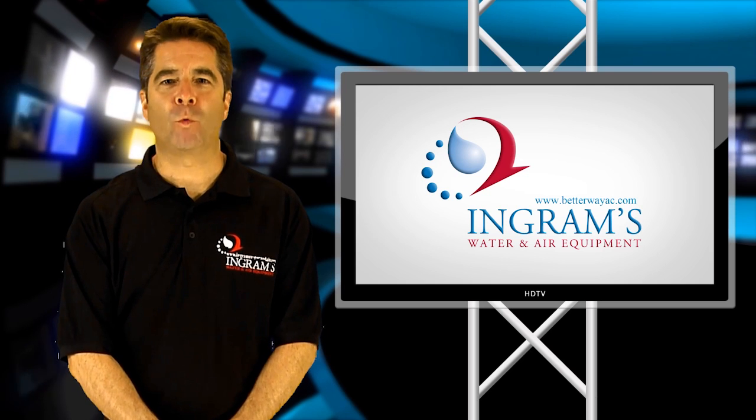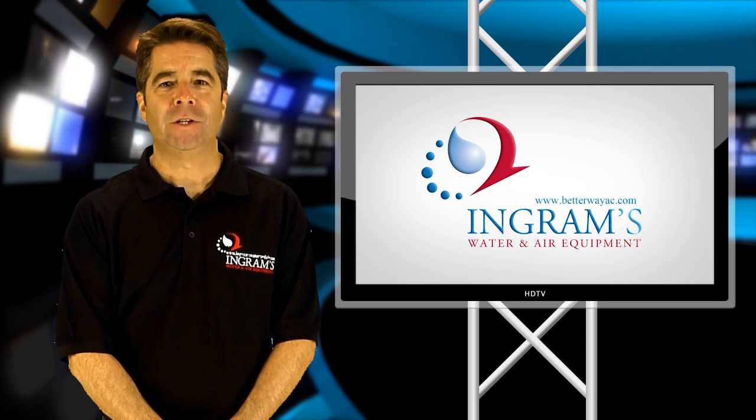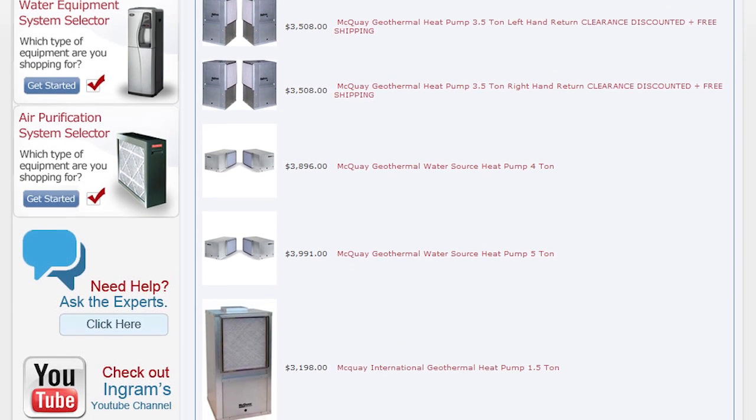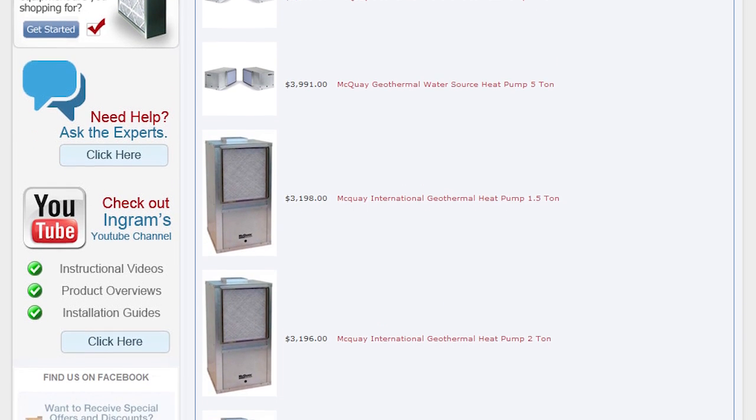McQuay offers a complete line of water source heat pump systems for geothermal applications. Geothermal heat pump systems are one of the most efficient, environmentally friendly ways to heat and cool buildings because of their incredible ability to move thermal energy.